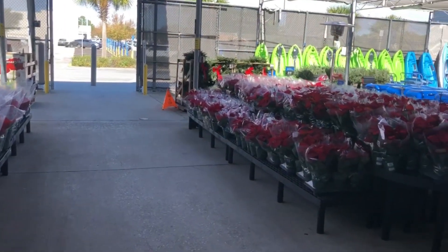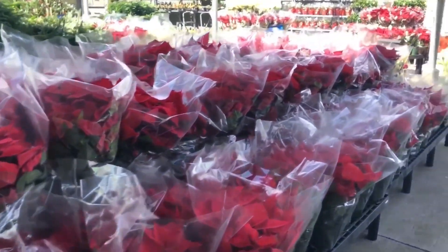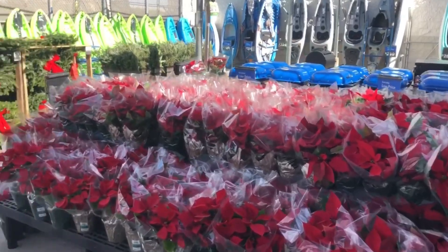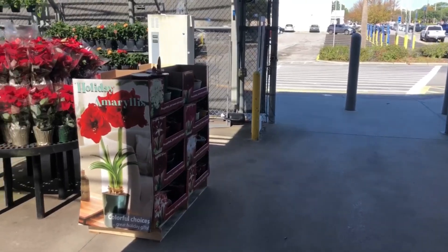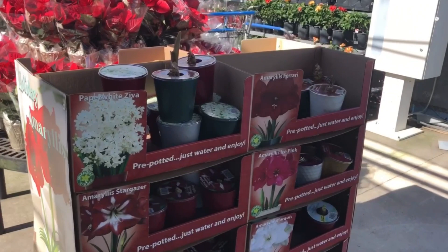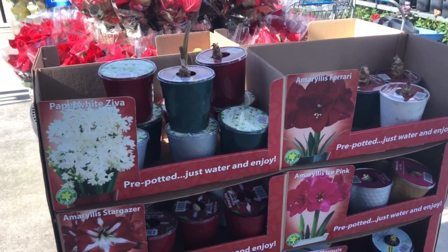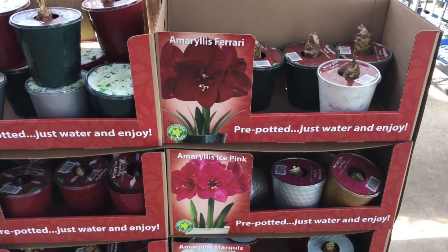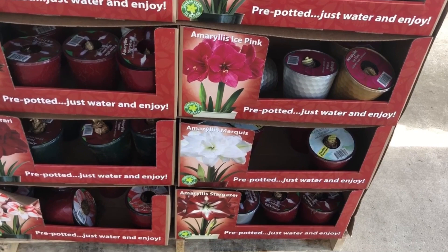Let's see what they have at the Walmart garden center. Lots of poinsettias, some door wreaths, some holiday animals. Looks like they've got some paper whites — those are pretty. And we have a lot of these colored ones. Ferrari ice pink, monkey stargazer.